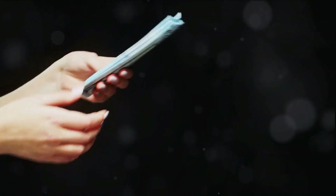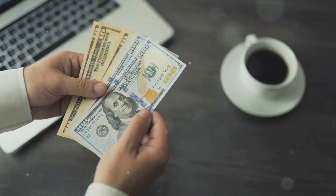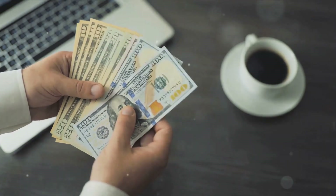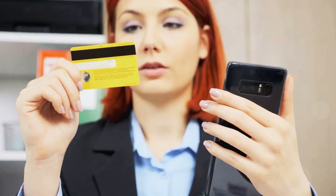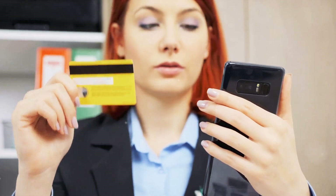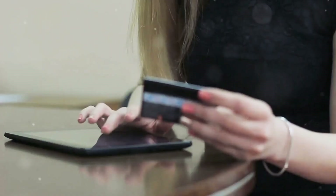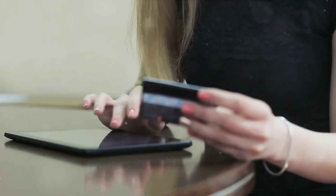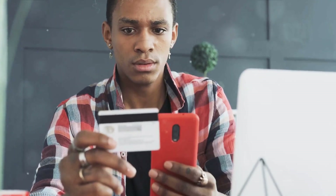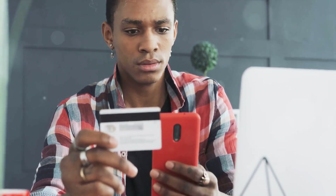Bob's credit card provider has essentially lent him the money to buy the sofa. Now, Bob has a certain period — usually about a month — to pay back this loan. If Bob pays back the amount within this period, he won't incur any interest. It's as if he's borrowed money from a friend who's content not to charge interest, as long as he gets his money back on time. But if Bob doesn't pay back the amount within this period, he'll start accruing interest.